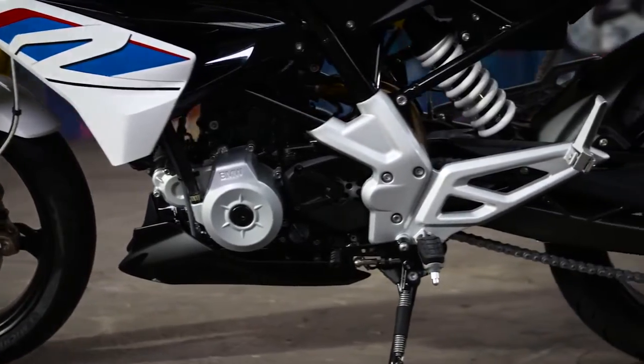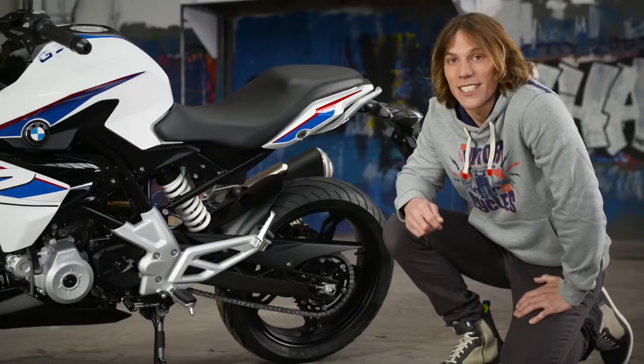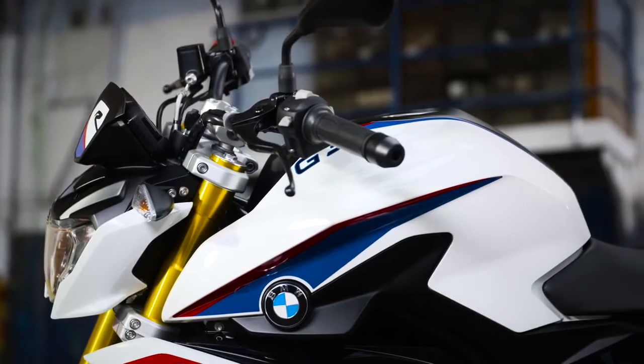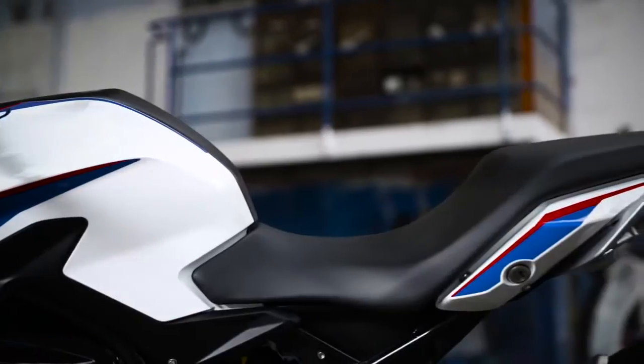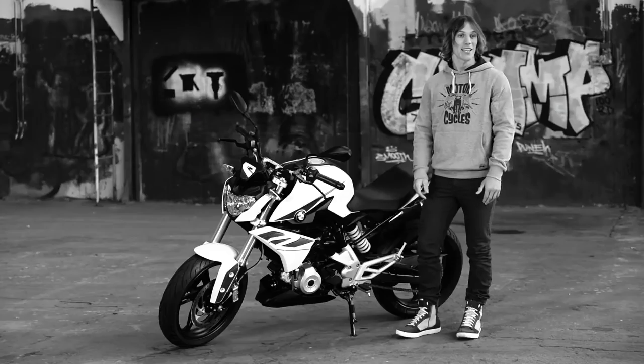The lightweight and stiff steel trellis frame forms the backbone of the G310R. It gives excellent stability and steering response. Balancing compact design with comfortable full-size ergonomics, the G310R opens up a whole new world of riding experience in this segment.